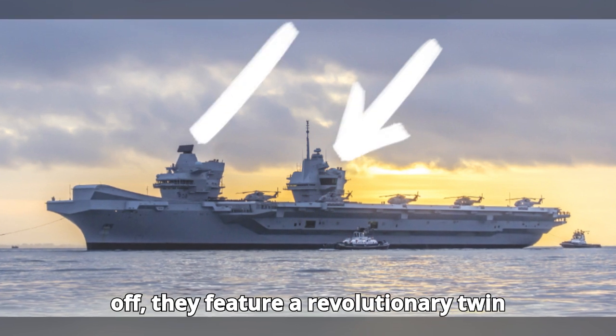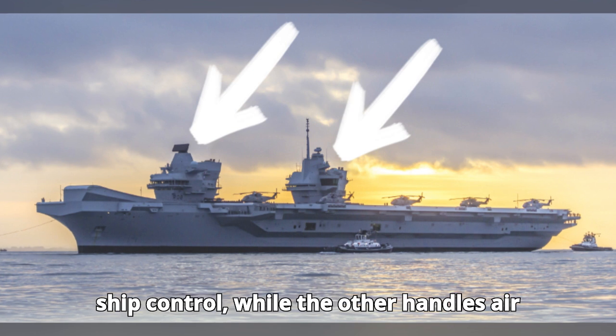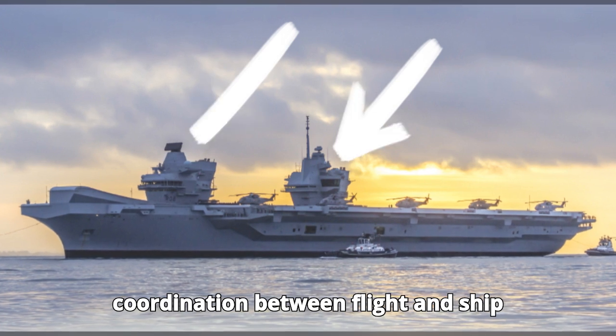First off, they feature a revolutionary twin-island design. One island is dedicated to ship control, while the other handles air operations, ensuring efficient coordination between flight and ship functions.